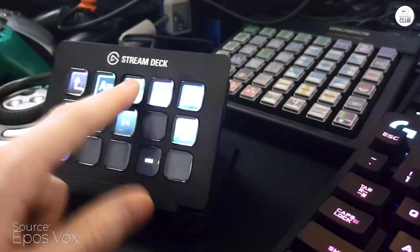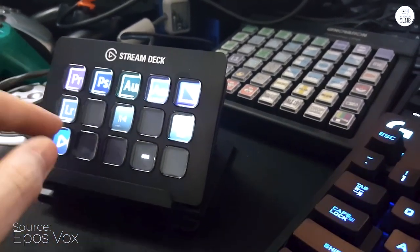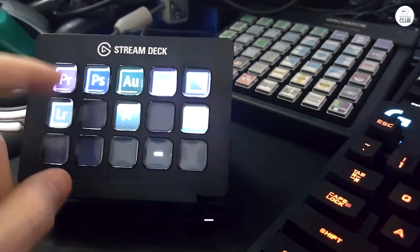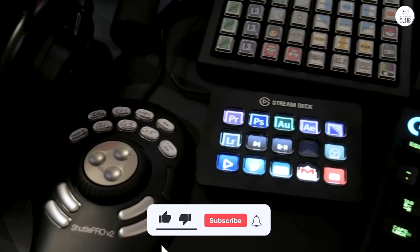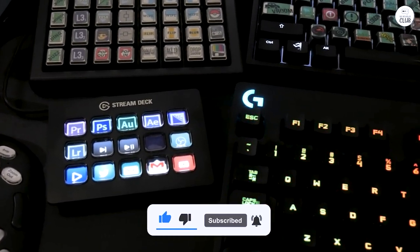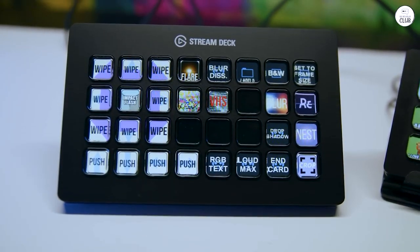If you're not a content creator, this thing can work just as well for you. It's constantly updated and the firmware is always up to date — no issues ever. It can also be personalized. Don't hesitate. They all work. You won't be disappointed. Best wishes and good vibes.